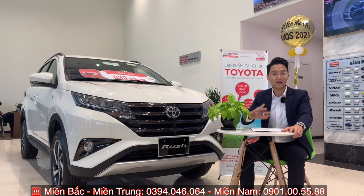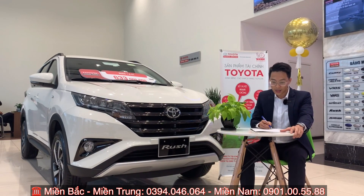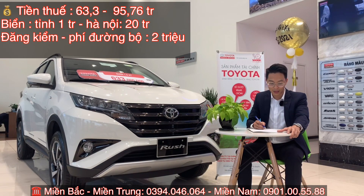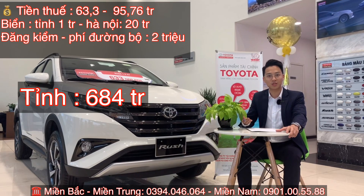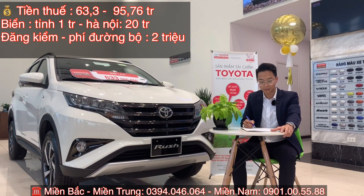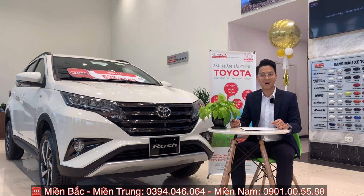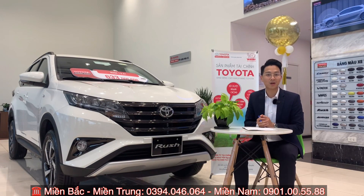Phần thứ 2, Quyết sẽ chia sẻ về giá trị lăn bánh của chiếc xe ở tỉnh và tại Hà Nội. Ở tỉnh: giá xe 633 triệu trừ 15 triệu khuyến mãi còn 618 triệu, cộng thuế 63 triệu, tiền biển 1 triệu, đăng ký và phí đường bộ 2 triệu, tổng lăn bánh ở tỉnh là 684 triệu. Còn tại Hà Nội: tiền biển 20 triệu, thuế 12%, tổng giá trị lăn bánh là 715 triệu — bao gồm cả khuyến mãi hiện tại.